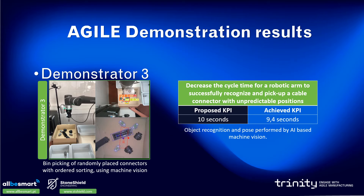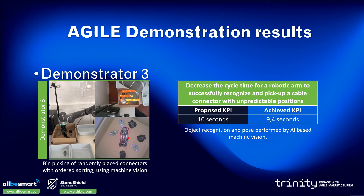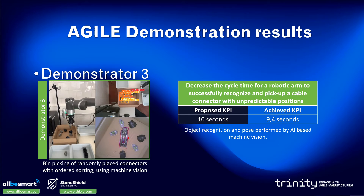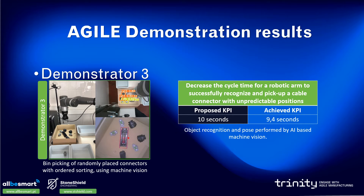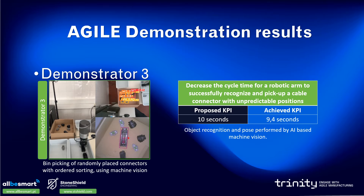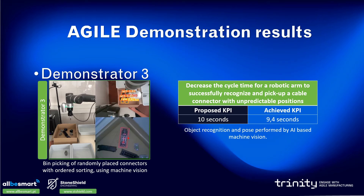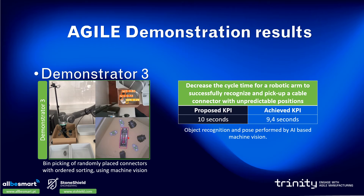The third and last Agile demonstrator is related to the bin picking of randomly placed connectors with ordered sorting using machine vision. A robot arm equipped with a gripper — not suction based — and machine vision needs to detect different types of connectors in unpredictable positions, determine the best grasping position, and sort them into different output trays depending on the connector type. The proposed KPI was to reach a cycle time of 10 seconds, and we were able to prove that a lower cycle time is reachable for any robot with an average pick-and-place time lower than 2.6 seconds.